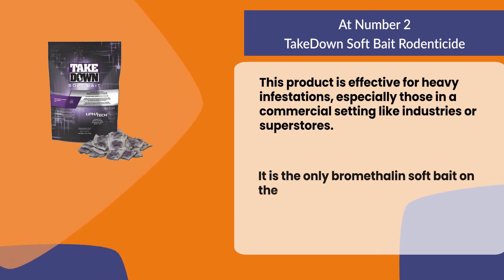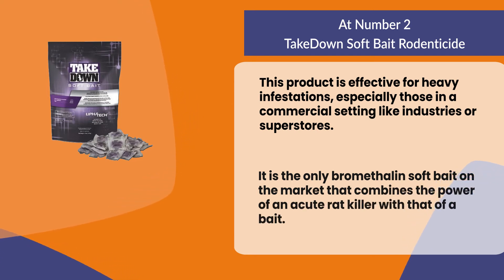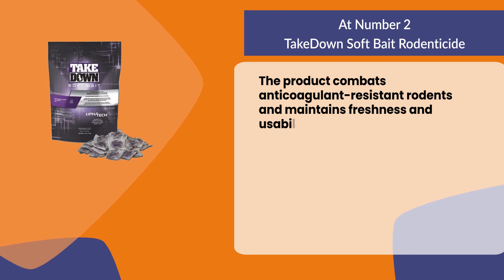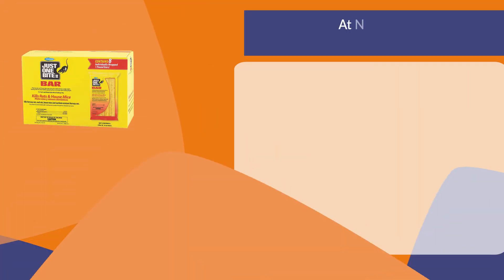This product is effective for heavy infestations, especially those in a commercial setting like industries or superstores. It is the only bromethalin soft bait on the market that combines the power of an acute rat killer with that of a bait. The product combats anticoagulant-resistant rodents and maintains freshness and usability in hot and humid environments.